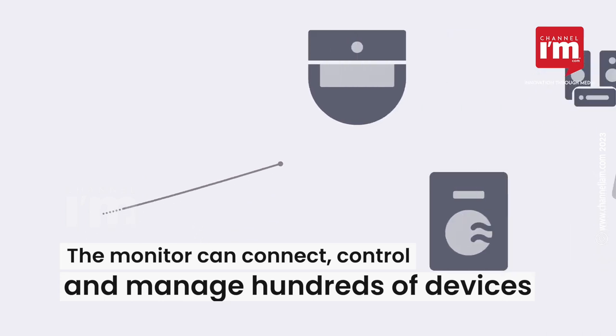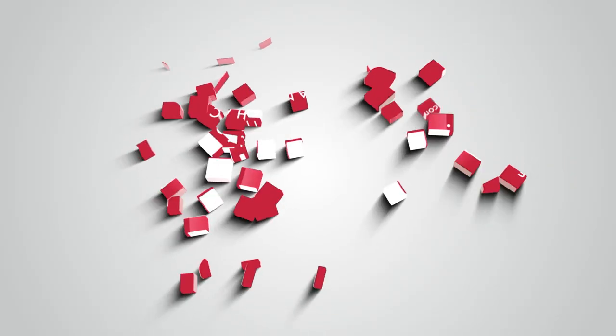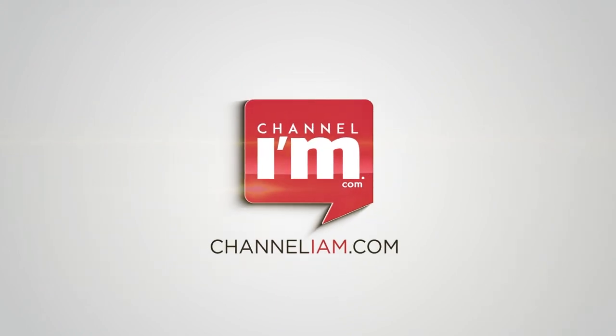The monitor can connect, control, and manage hundreds of compatible devices through SmartThings Hub.